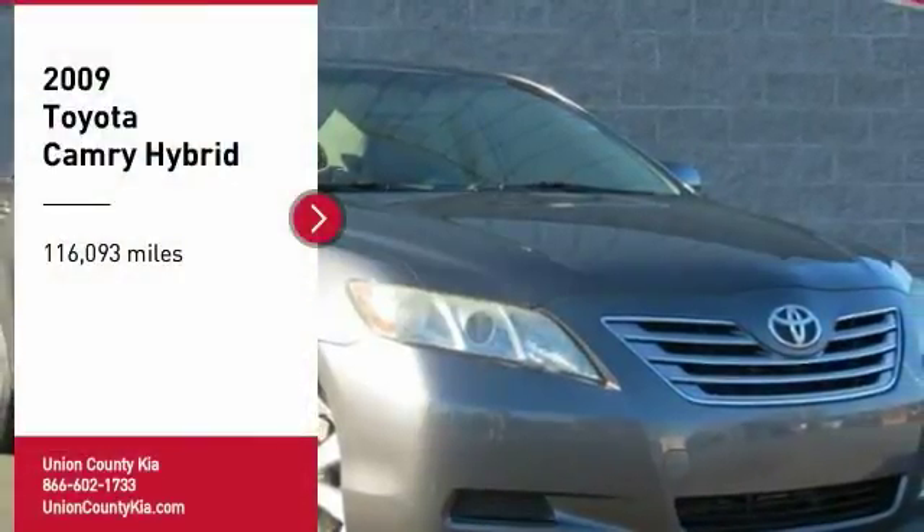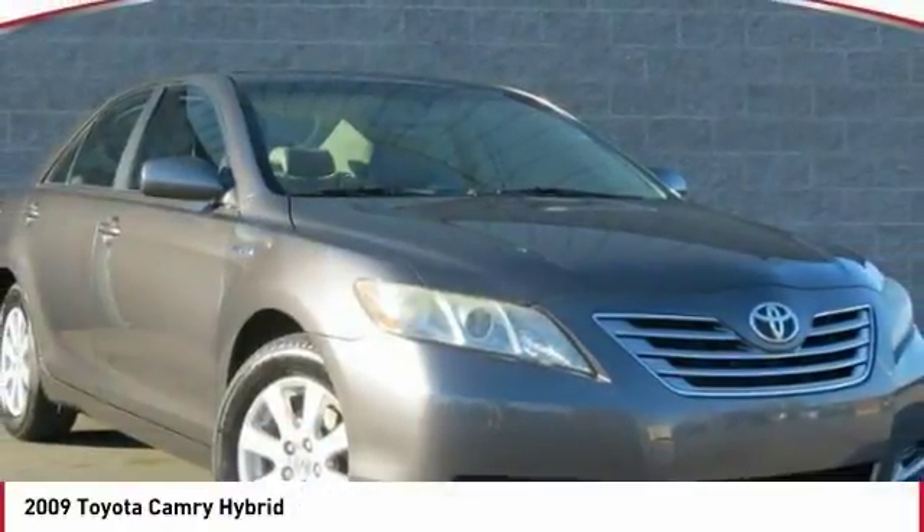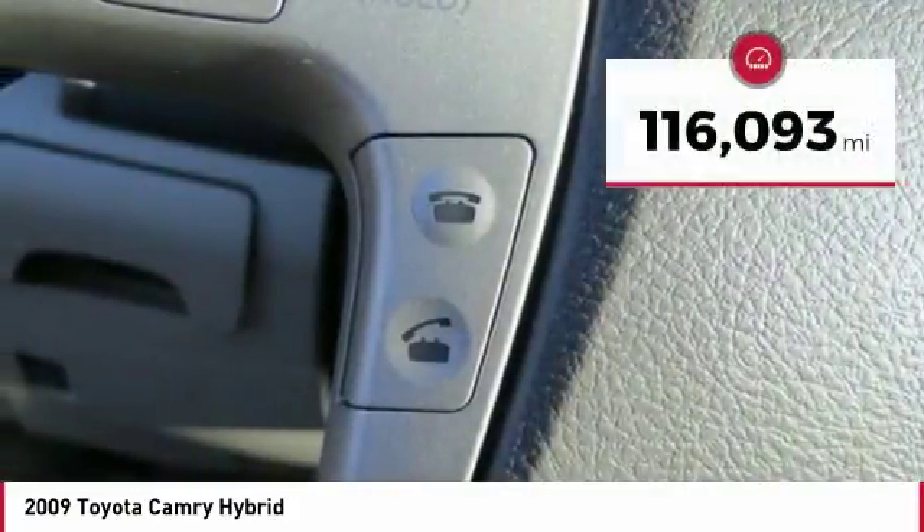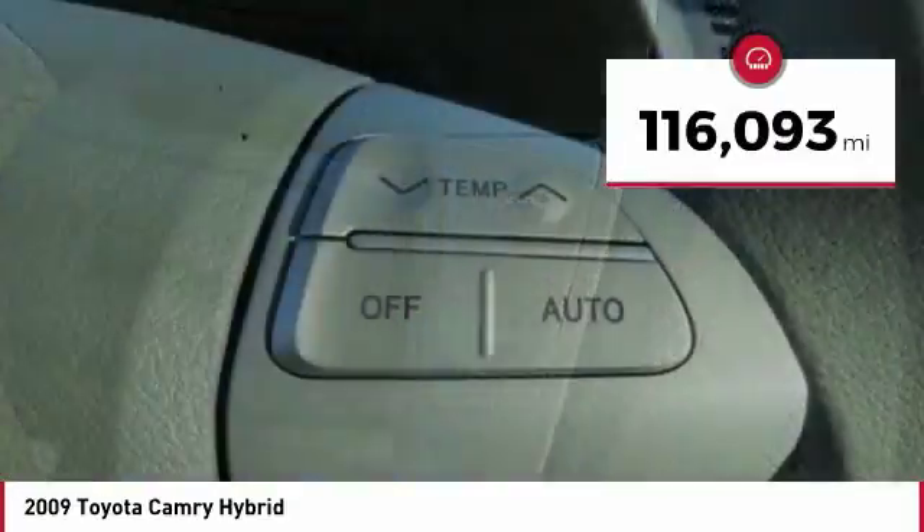You are going to love the 2009 Camry Hybrid. Toyota Camry is an affordable mid-size car, reliable, and a great comfortable commuter car. This vehicle has less than 120,000 miles.